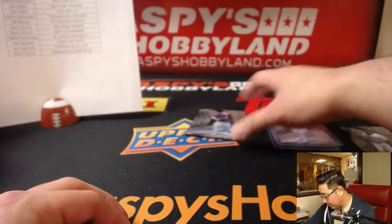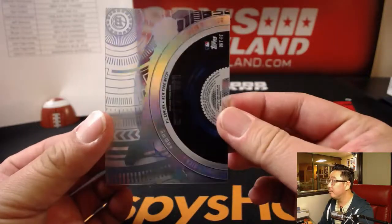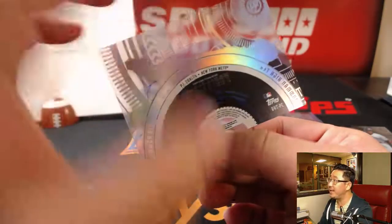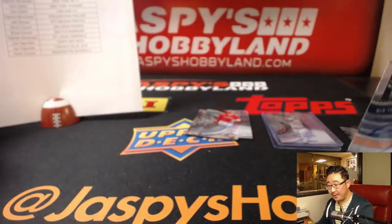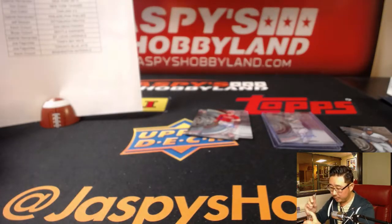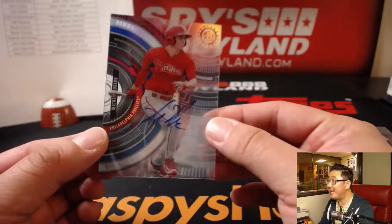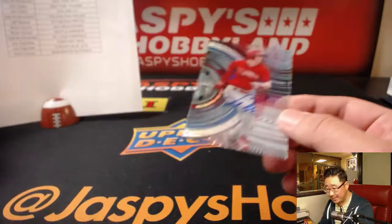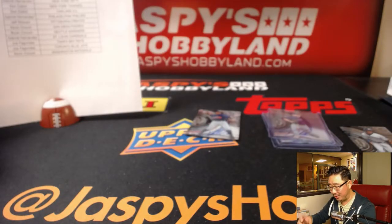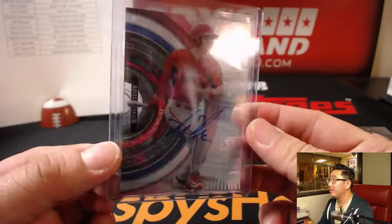Next one is a Metropolitan — that is PJ Conlin, Mets. That is for Gabriel and his last spot mojo. And Gabriel again — Mickey Moniak. Phillies is his other last spot mojo. Wow. There you go, Gabe.